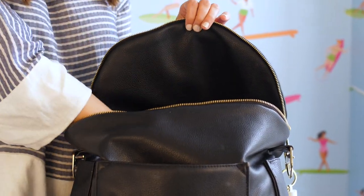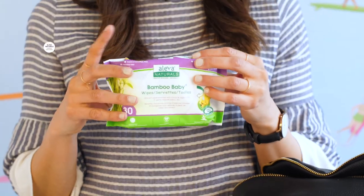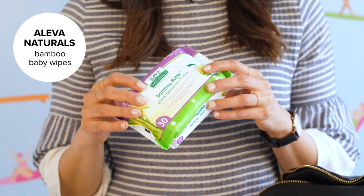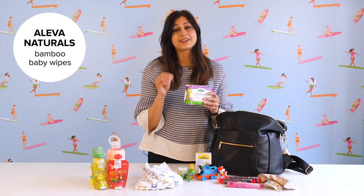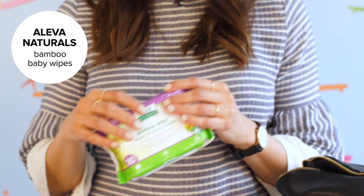The next thing I have and never leave home without are baby wipes. These are the Oliva Naturals Bamboo Baby Wipes. What I love about these is they're really great for delicate skin. They're also not just for baby bums — I usually use them on sticky fingers and a runny nose, and they're not overly fragrant either.